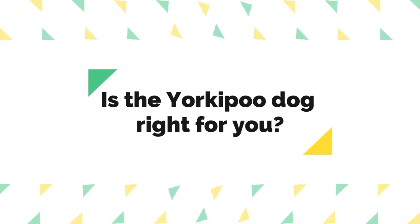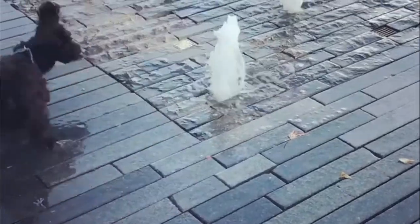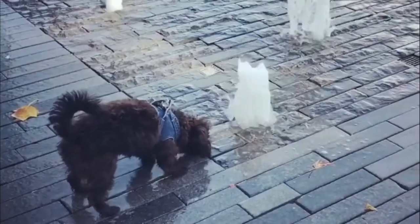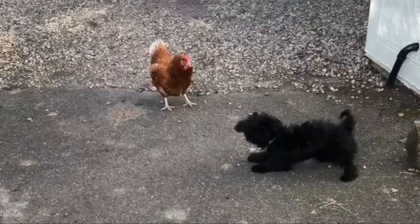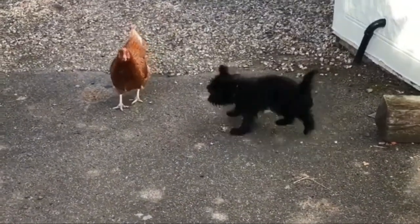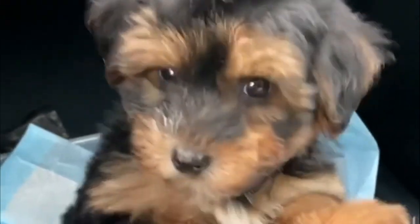Is the Yorkipoo dog right for you? Yorkipoos can be a loving addition for families at all stages of life. This is an active breed that equally enjoys both lively playing and snuggling in your lap. They can be great with kids if they're socialized properly. And in spite of their small size, training is necessary to keep them well-behaved and lower their anxious tendencies.